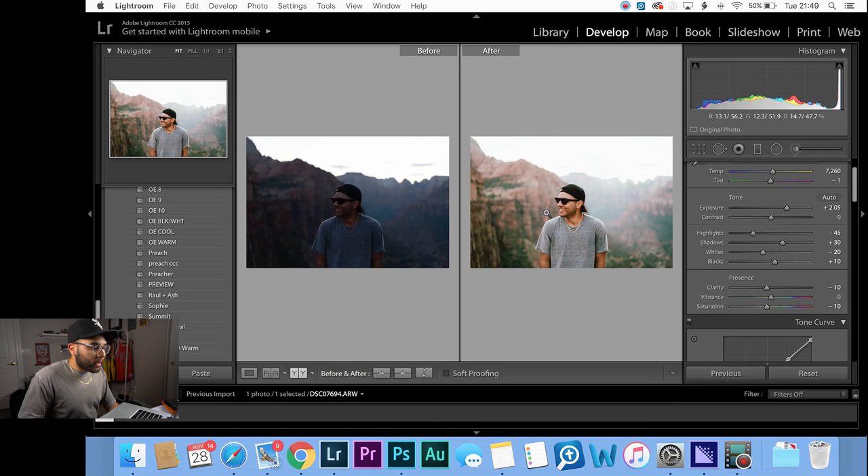Ever wonder why your photos just aren't looking as appealing as other people's? It's all good because in this video I'm going to show you how to use Lightroom to take your photos to the next level. Let's get it!